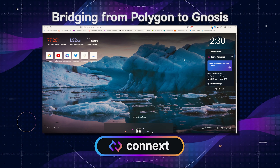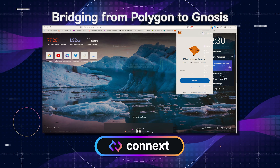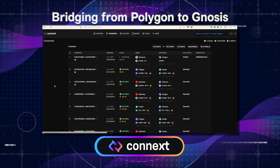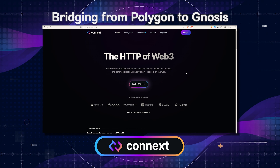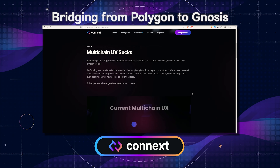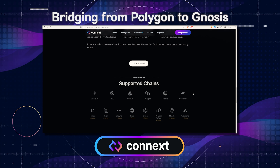Hi, welcome to bridging from Polygon to Gnosis using Connext. Why Connext? Because Connext utilizes the most secure optimistic bridging model that does not rely on oracles or external validators to verify transactions. By plugging directly into canonical bridges, Connext adds no new trust assumptions to your safe, fast, and easy bridging process.